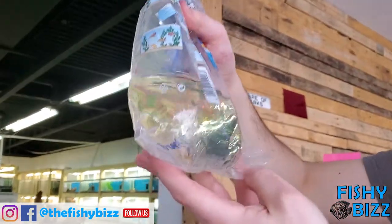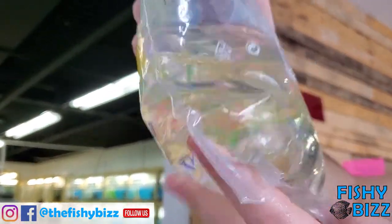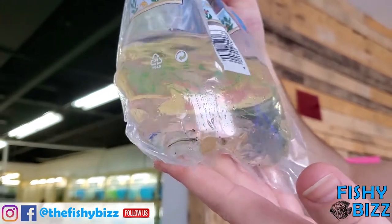Amano shrimp — we sell a ton of these. Great for planted tanks. Came in decent size this week. Kind of hit or miss on those, but yeah.